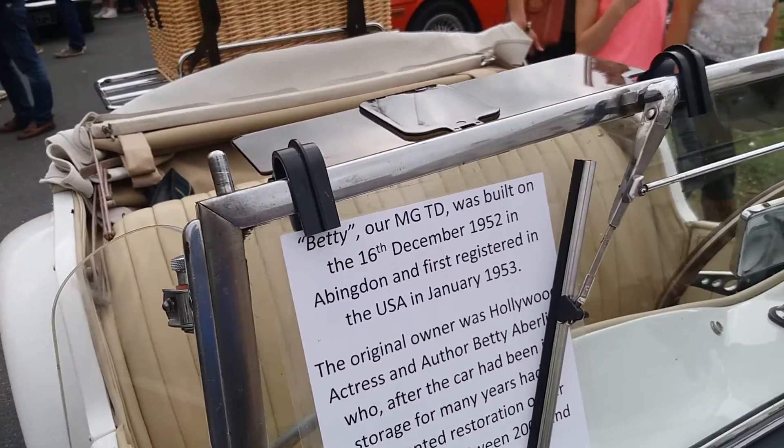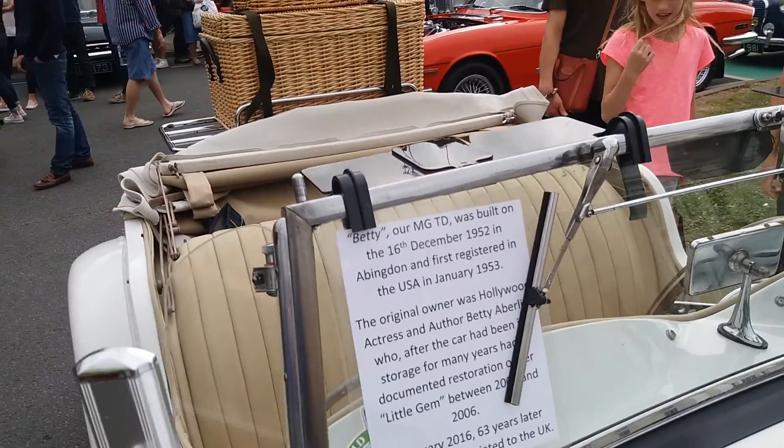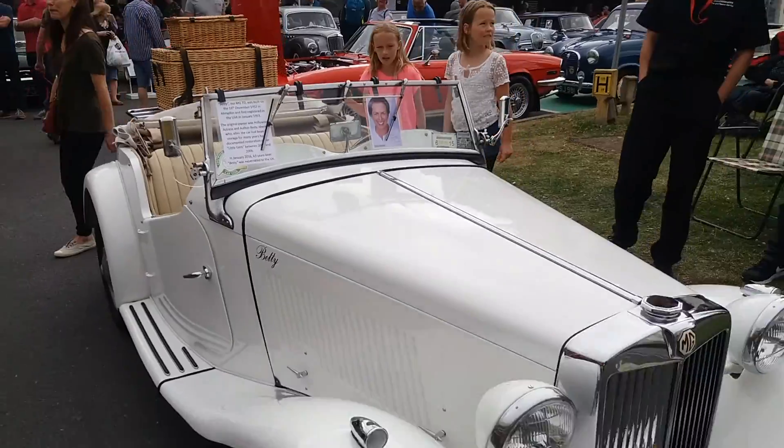Actually it's an MG TD, built in 1952. Sorry — I got the name wrong there.